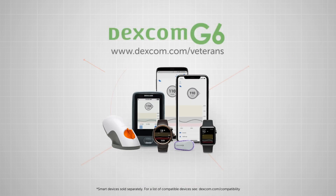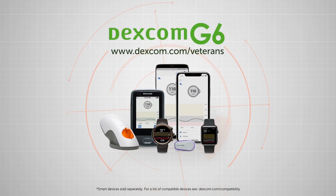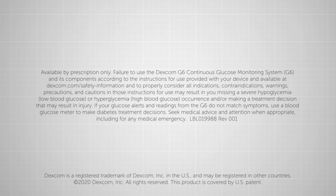It's time to take command of your diabetes. Visit www.dexcom.com/veterans.